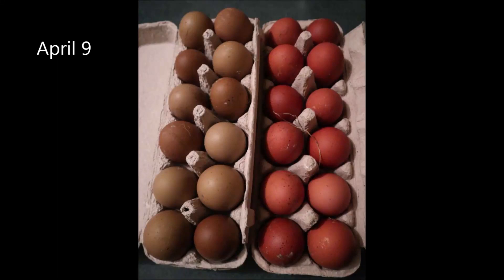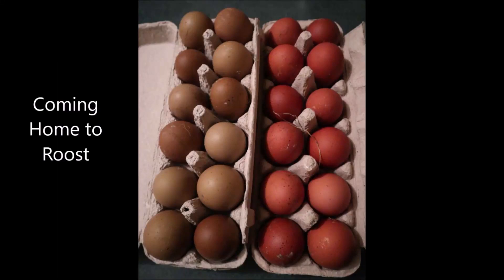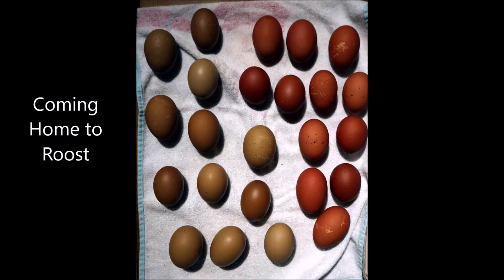Today's Little Farm Story is about eggs coming home to roost. Doesn't that sound funny? Stay tuned to find out what I mean.